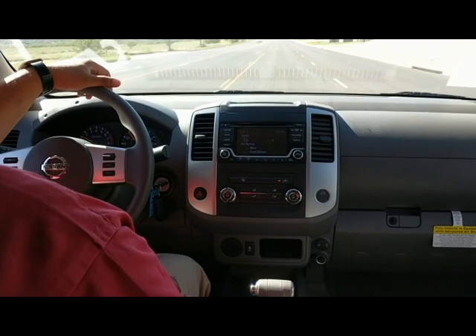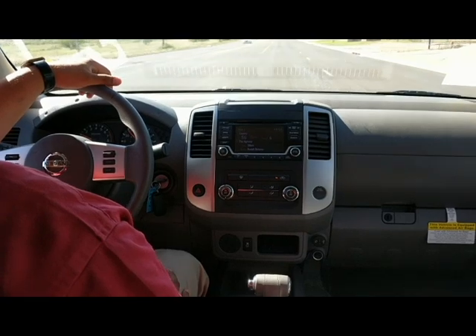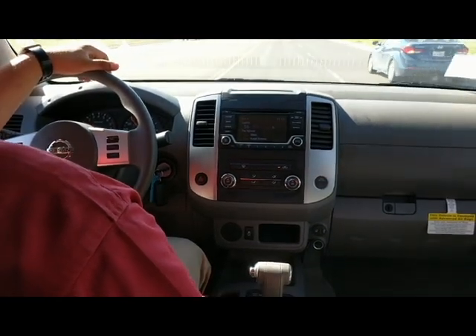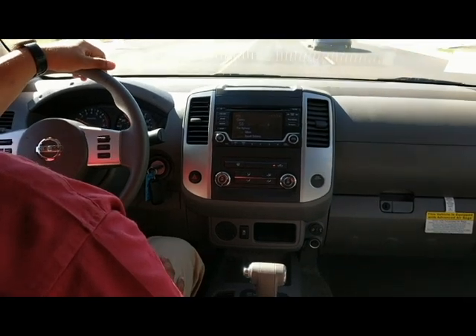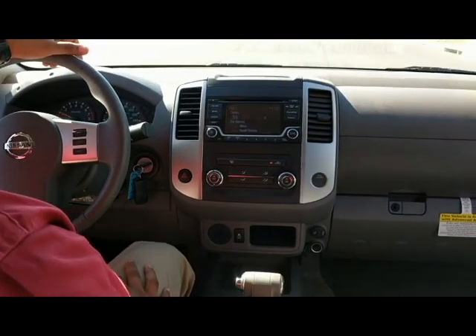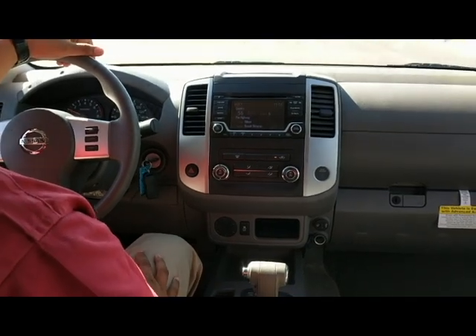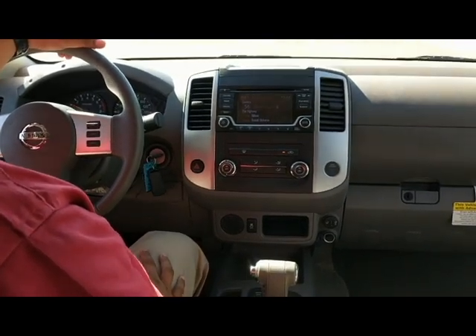Hi folks and welcome to Test Drive Tuesday. Thanks for tuning in. It is a beautiful day outside. Today we are in the 2018 Nissan Frontier. We are in an SV Crew Cab and we have Daniel Banda with us. He is a sales professional at Jim Bass Cars and Trucks. What do you think about this mid-size truck, Daniel?